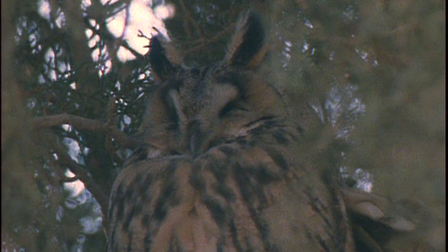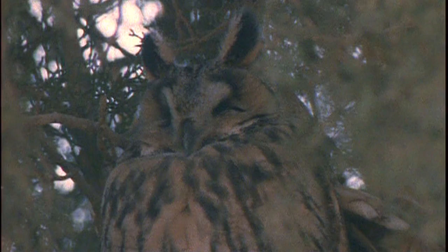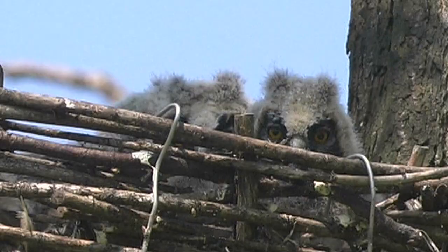Long-eared owls start hooting very early in the year — a deep, clear hoot repeated fairly slowly. Alarm calls sound like someone blowing through a comb wrapped in paper, a strange but distinctive sound. But often the most obvious clue to the presence of long-eared owls in the breeding season is the unique begging call of the young, which sounds just like the hinges of a squeaky gate.